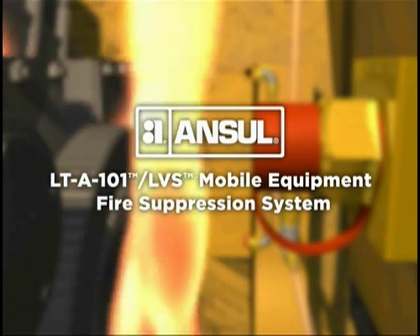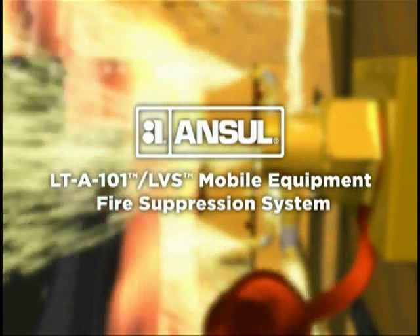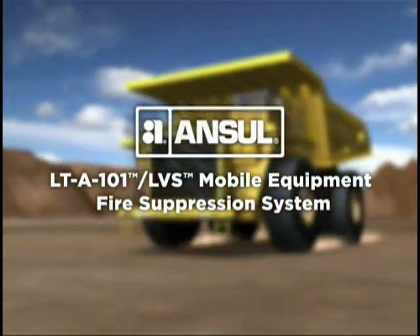The Ansel LT-A101 LVS Twin Agent Fire Suppression System, protecting large mobile equipment in any environment.